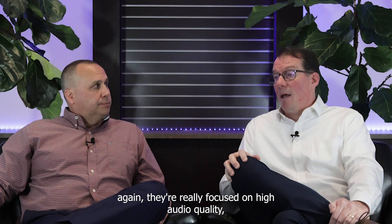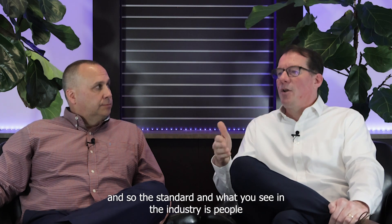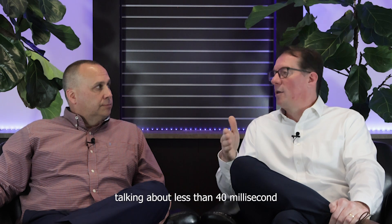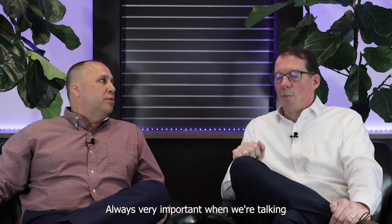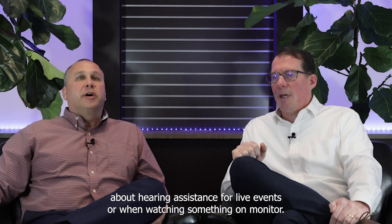On latency, they're really focused on high audio quality. The standard — and what you'll see in the industry — is people talking about less than 40 millisecond latency for Bluetooth AuraCast. That's always very important when we're talking about hearing assistance for live events or when watching something on a monitor.